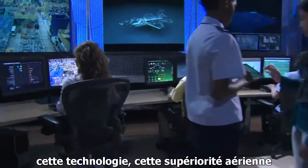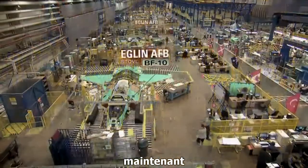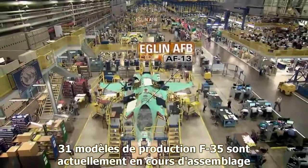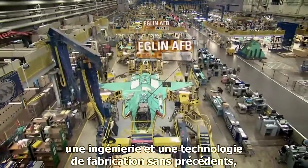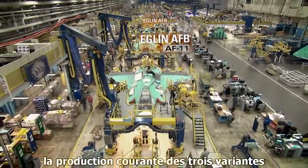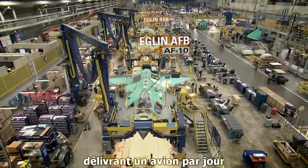This technology, this air superiority — it's here now. Aircraft are rolling off the state-of-the-art assembly line. Thirty-one production model F-35s are currently in assembly. Unprecedented engineering and manufacturing technologies facilitate precise assembly, concurrent production of all three variants, and production nearing full rate, delivering one aircraft a day.